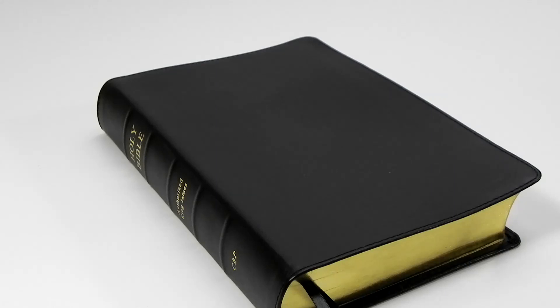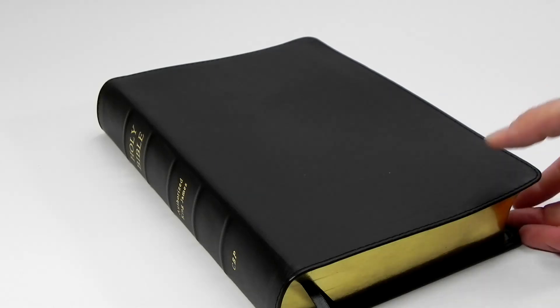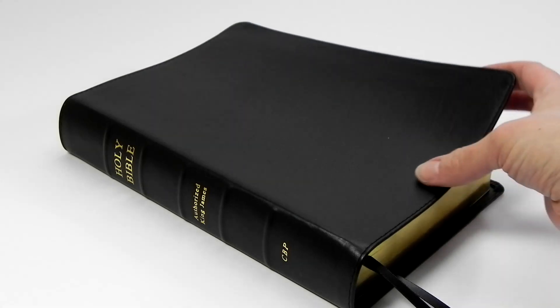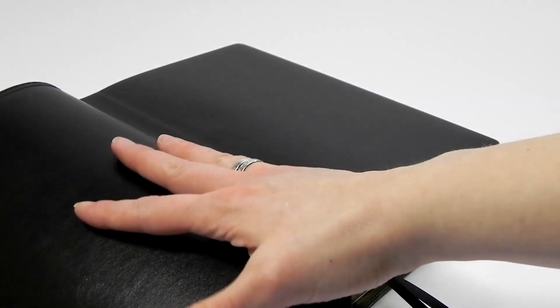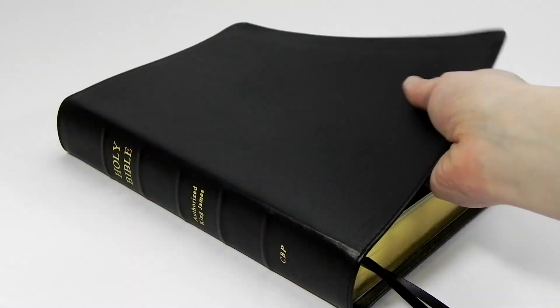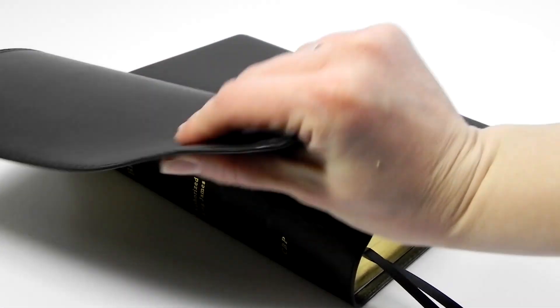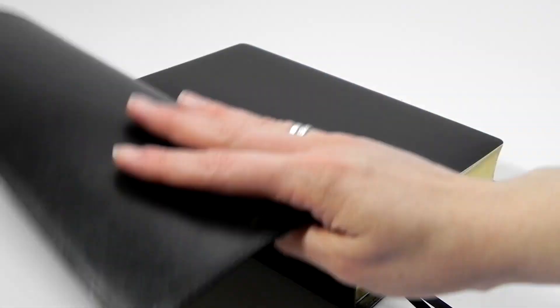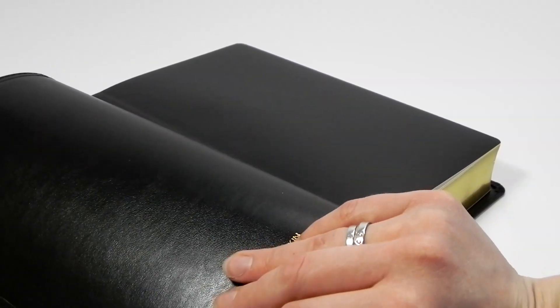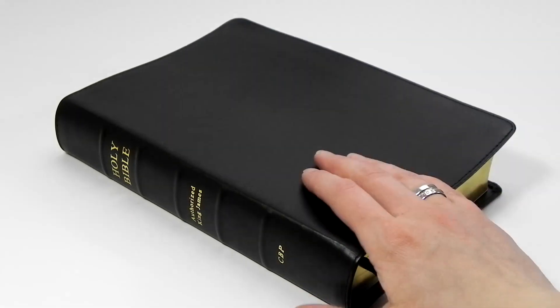Today we have the midsize text-only Bible in the Corporate Series. This is the ironed calfskin leather — the one-piece black — and it has great flexibility. It's soft to the touch and it's going to wear well. It has the synthetic leather liner for the cover.